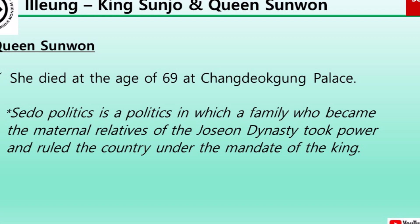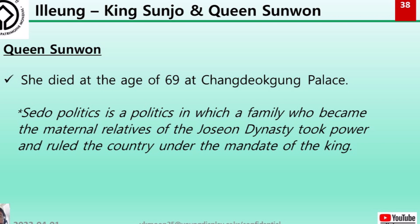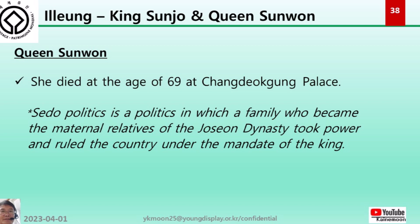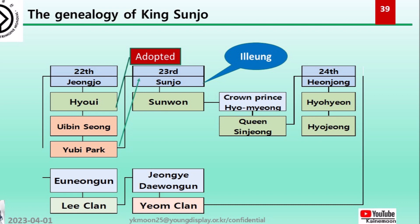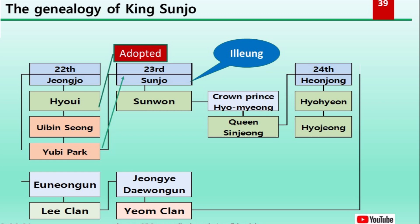Queen Sunwon died at age 69 at Changdeokgung Palace. Sedo politics is a system in which a family that became the maternal relatives of the Joseon royal family took power and ruled the country under the mandate of the king. Sunjo was the son of Royal Noble Consort Subin of the Park clan, concubine of King Jeongjo, and was adopted by Queen Hyoui and installed as crown prince. Consort Subin Park's tomb is shown in the diagram.